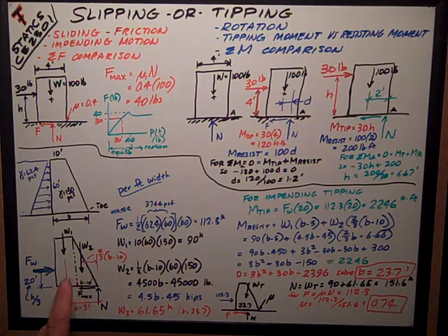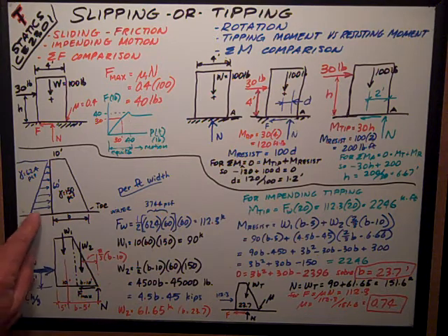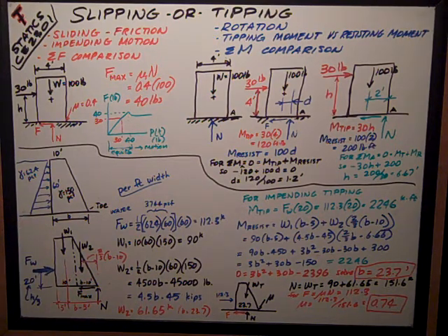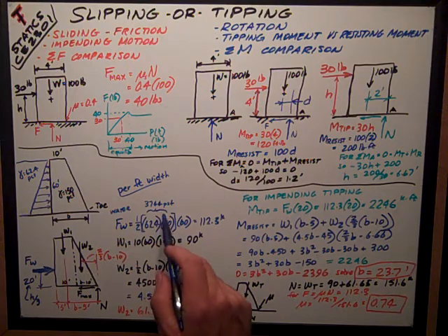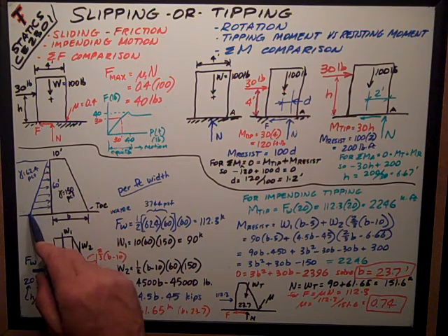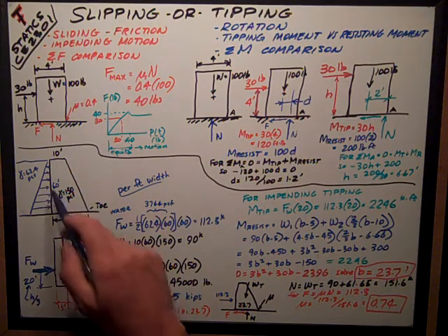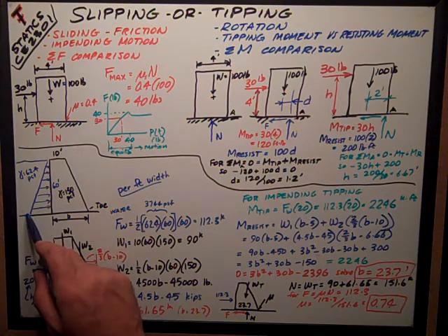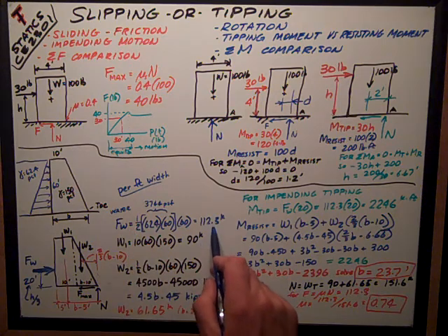I need a free body diagram showing the force of the water, FW, acting horizontally, along with the triangular pressure distribution. At the bottom of the dam, the pressure is 62.4 times 60, which is 3744 pounds per square foot. The resultant FW is the area of that pressure triangle: one half times 3744 times 60 feet tall, which equals 112.3 kips.